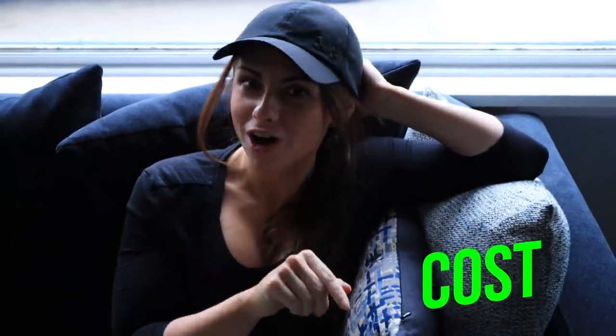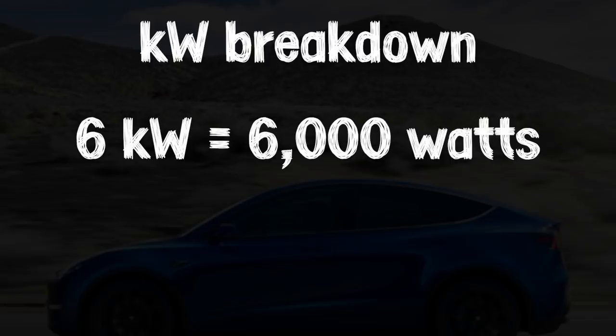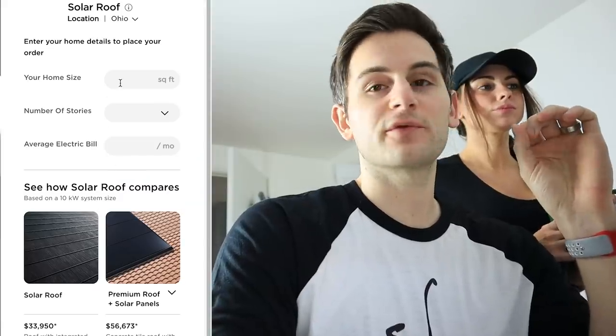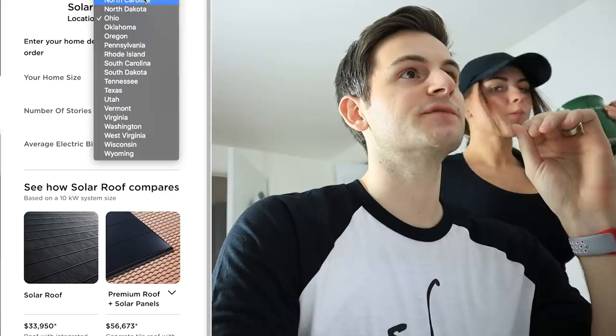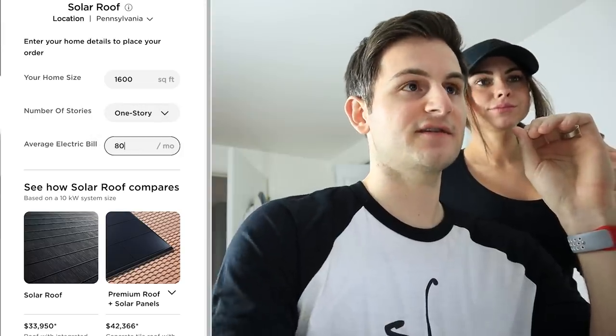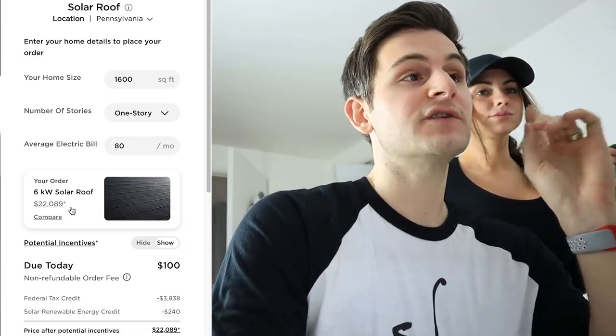Third and most importantly is cost — the most important factor for many people. Ashley and I took the time to research and get quotes as if we were going to install solar on our home. We went through Tesla's site configurator first to get a quote. We're looking for a six kilowatt system as we have a small house. Six kilowatts is 6,000 watts, and we do this conversion to eventually obtain cost per watt. So we plugged in our information — choosing Pennsylvania, our home size as a ranch, and our electric bill of about $80 a month. That gives us an estimated cost for a six kilowatt system of $22,089.